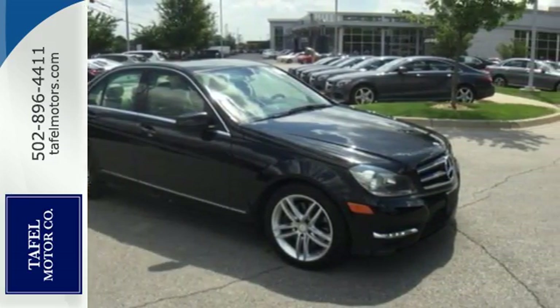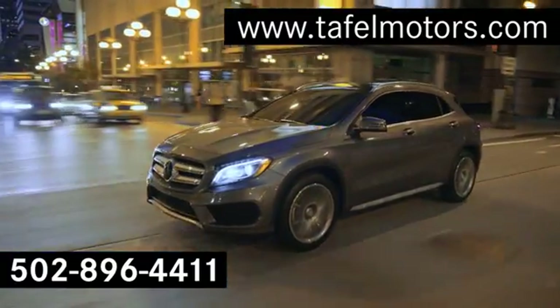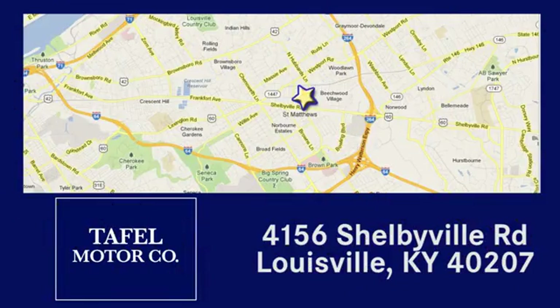Come in today. Visit us online at taffelmotors.com. Call or stop in at 4156 Shelbyville Road in Louisville. A memorable experience awaits.